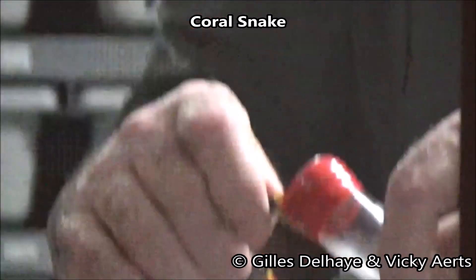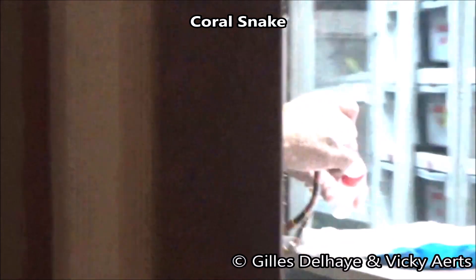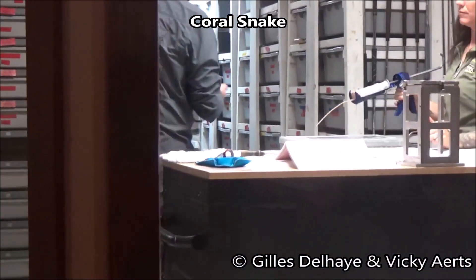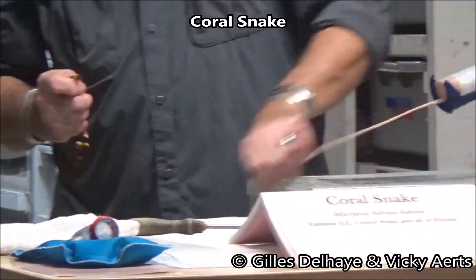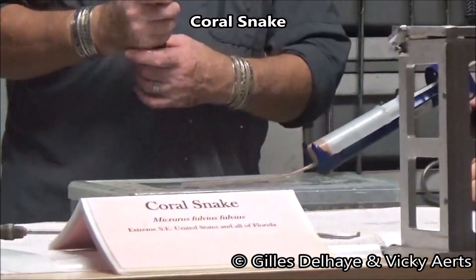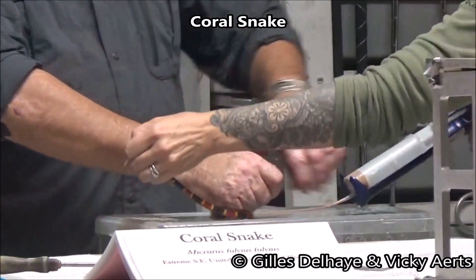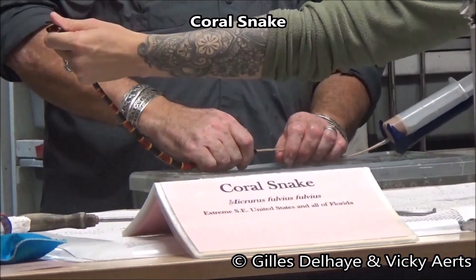Antivenom is extremely important in treating coral snake bites. In addition, a Mexican antivenom, as well as several other foreign serums, do seem to be effective in treating bites by the North American coral snakes.